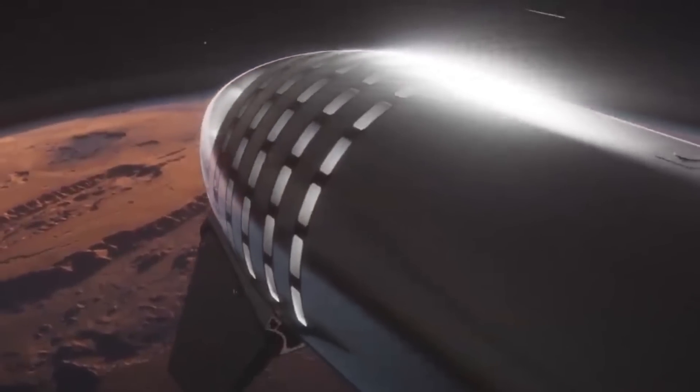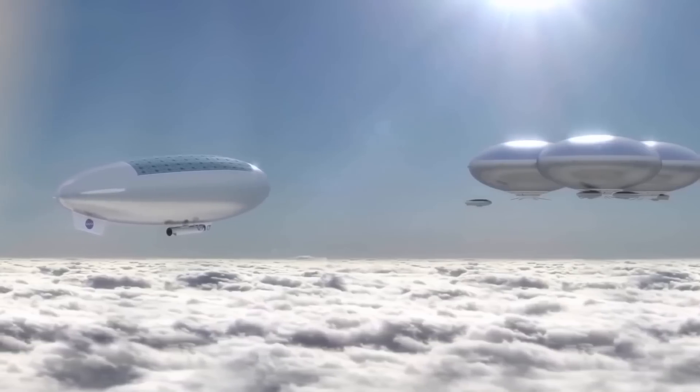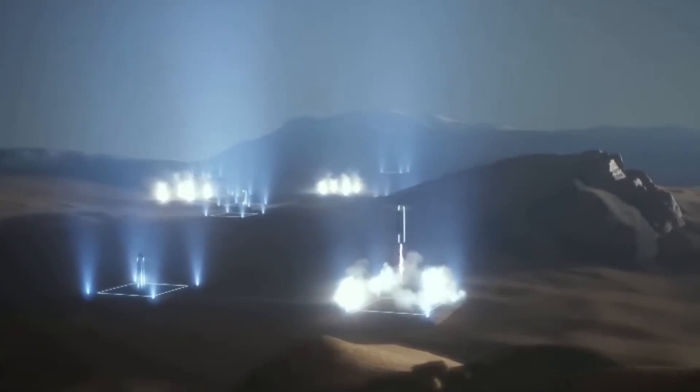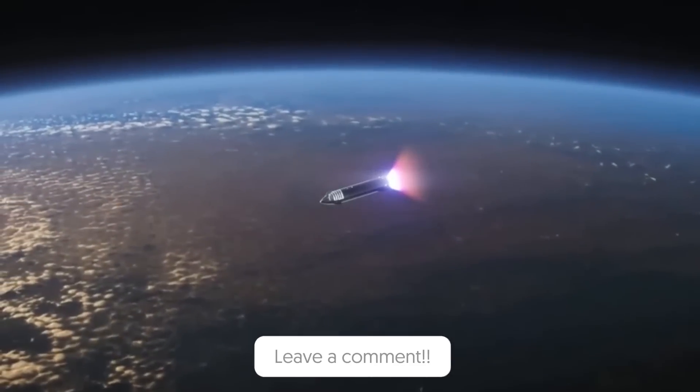If you liked this video, you may also like this one which talks about Elon Musk and his new plan to colonize Venus. Do you think the new Starship will be ready in time for the Artemis mission? Please share your thoughts in the comment section below.